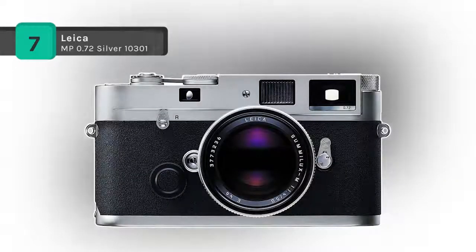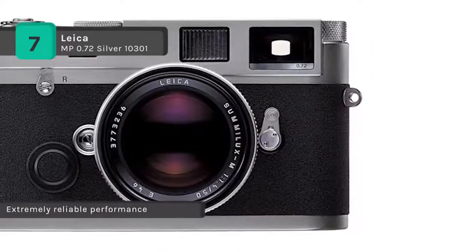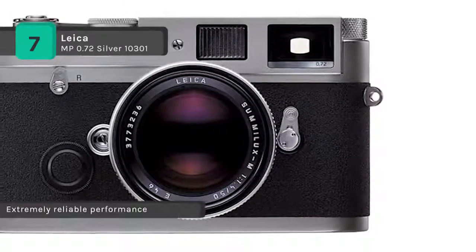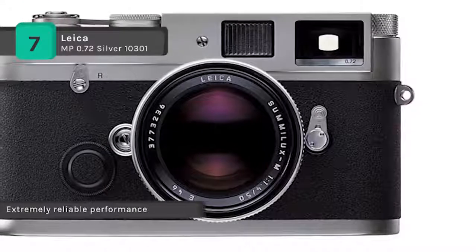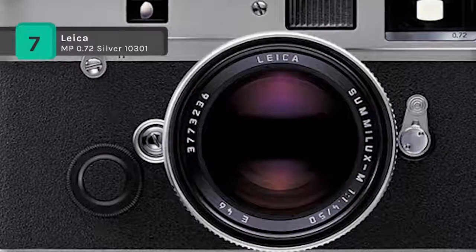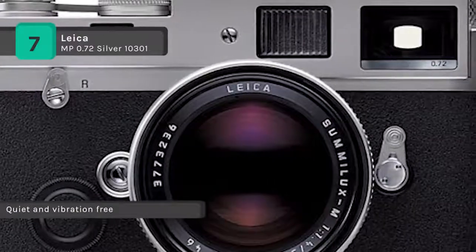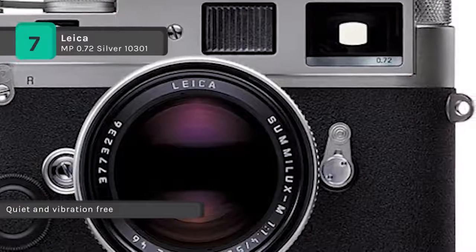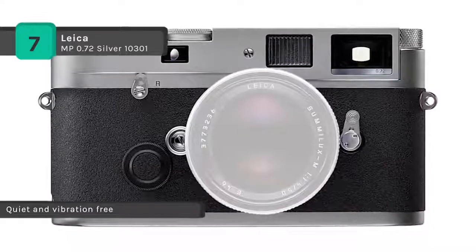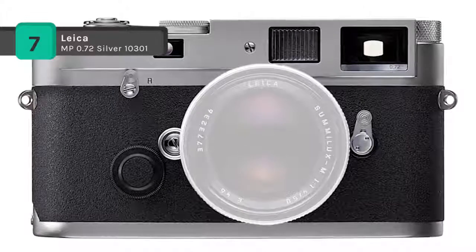The Leica MP 0.72 Silver 10301 is a tool created for the photographer's craft, building on the accumulated experience of the pioneer in 35mm camera construction. The whisper-quiet, purely mechanical shutter permits vibration-free exposures. The fast Leica lenses discreetly deliver the best pictorial results even under poor light conditions. The consistent policy of system compatibility allows the use of virtually every M lens ever made.